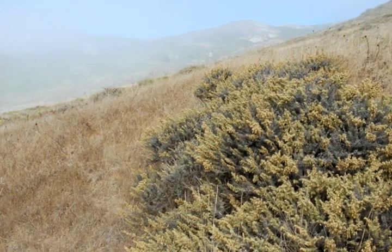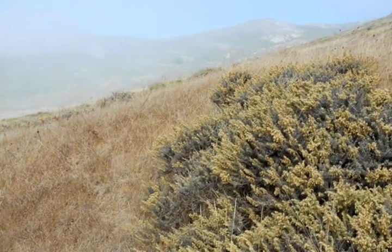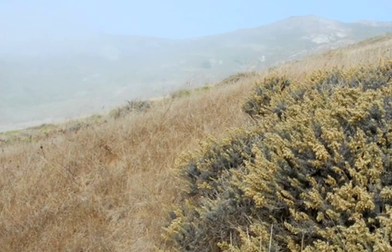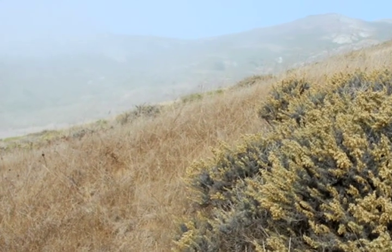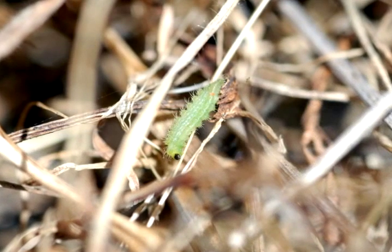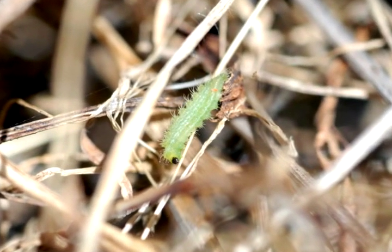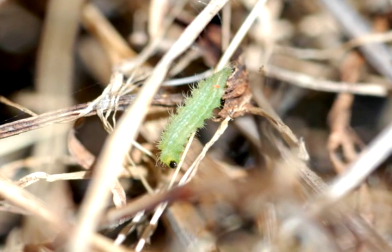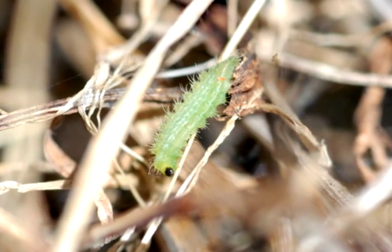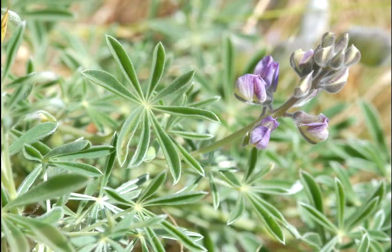It's winter on the scraggly bluffs that make up the Marin Headlands in Golden Gate National Recreation Area. I can't see a single butterfly. They're there, O'Brien says — I just need to look under my feet. For nine months out of the year, these insects sleep in the dark under layers of dried leaves, waiting for three species of lupine, a silvery shrub, to start growing again.